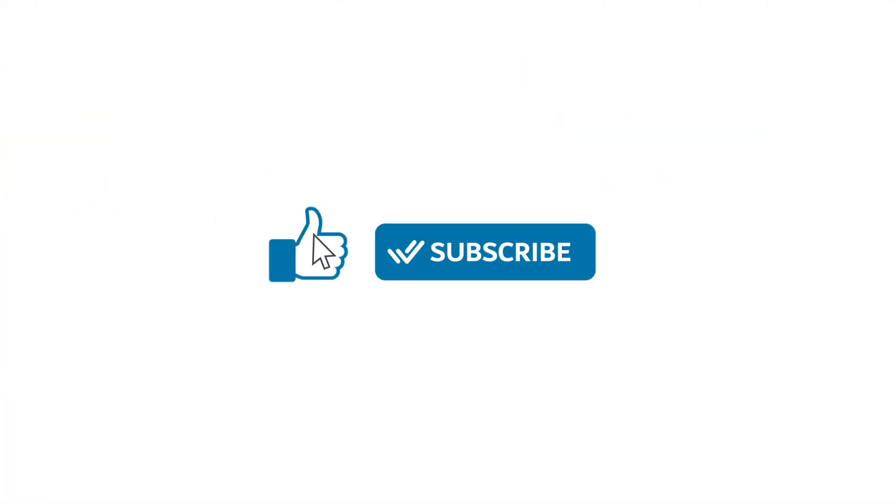If you have any questions, feel free to leave a comment down below. Thanks so much for watching, and don't forget to give this video a like and subscribe to Respond.io for all things business messaging. I'll see you next time.